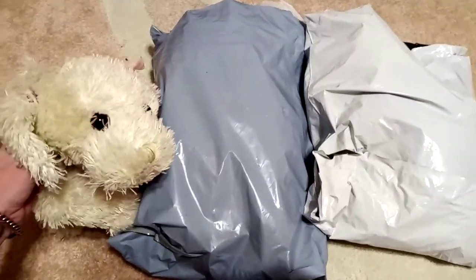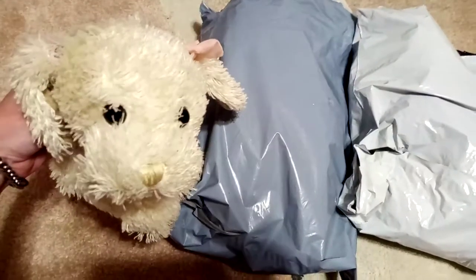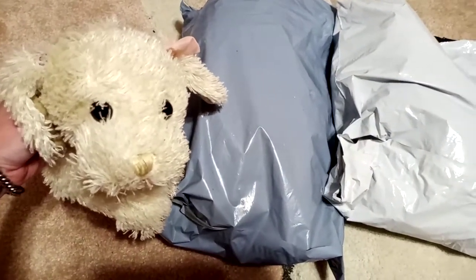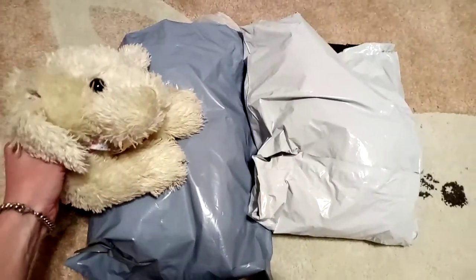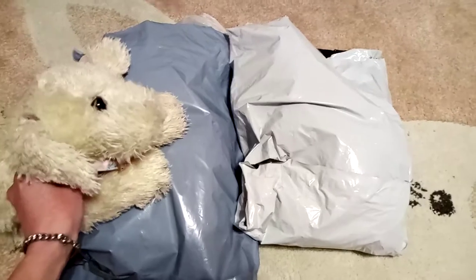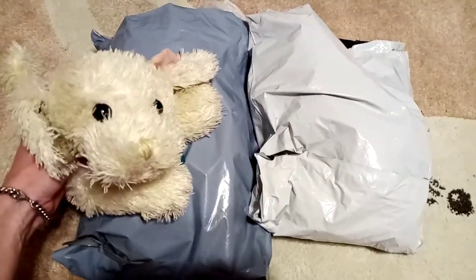Hi guys, I'm Akins. I'm back here with another unboxing for you. I'm here with my Animal Alley puppy, Pippin. We have two packages for you today. I thought I'd do them both at once because they're both Animal Alley just like Pippin.